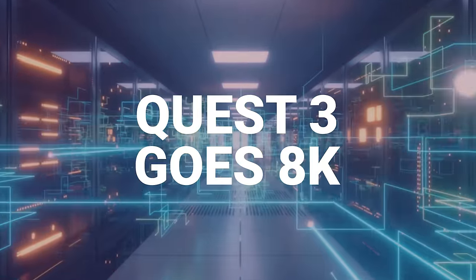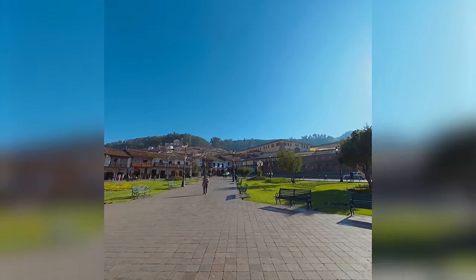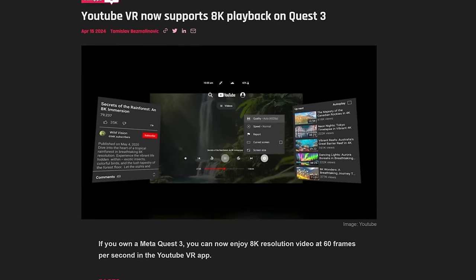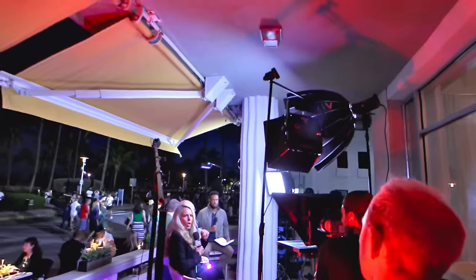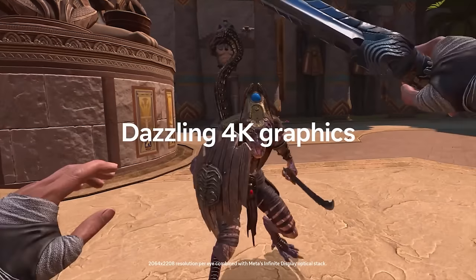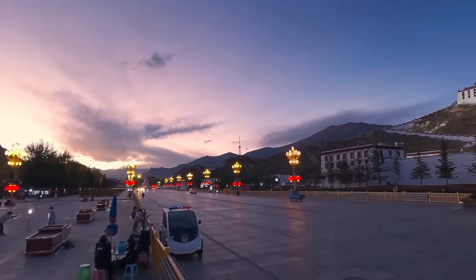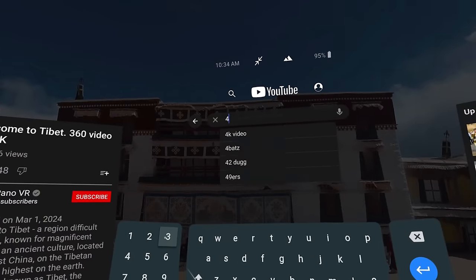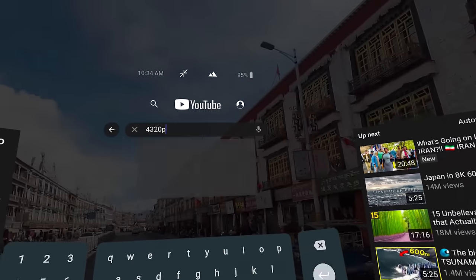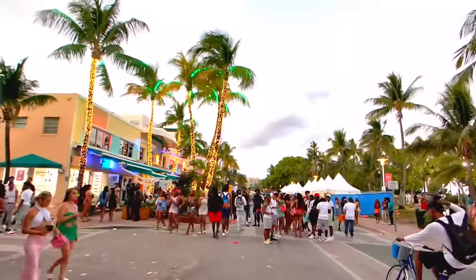If you've tried YouTube VR before on your Quest 2 or Quest 3 and it seemed like a blurry mess, it might be worth getting back in and checking it out now. It's now supporting 8K playback, whether you're watching regular flat videos or 360 videos. You might wonder — if the Quest doesn't actually have 8K resolution inside the headset, is there a point? Between the encoding and the downsampling, the 8K videos do look better, though you'll need to verify the resolution since it'll probably try to play in 1440 or 4K depending on your internet speed.